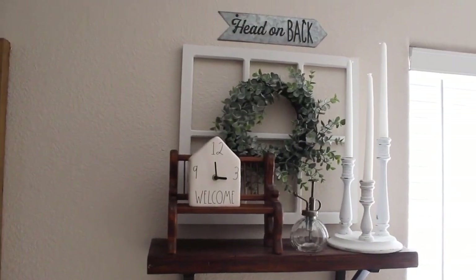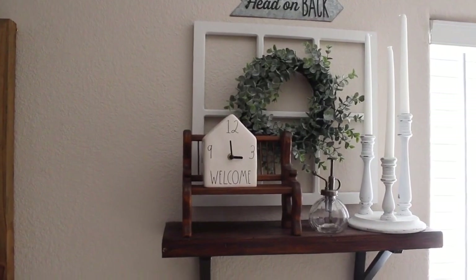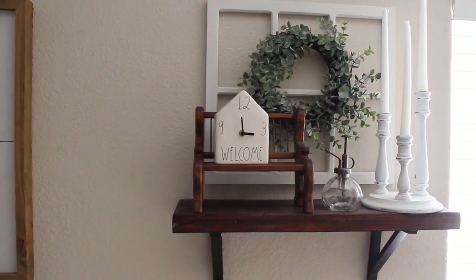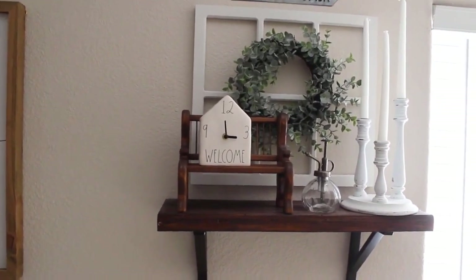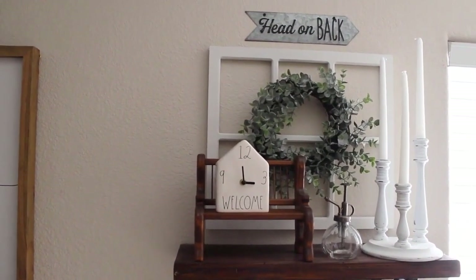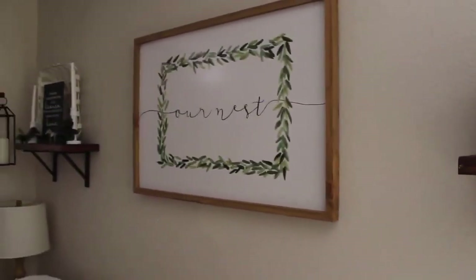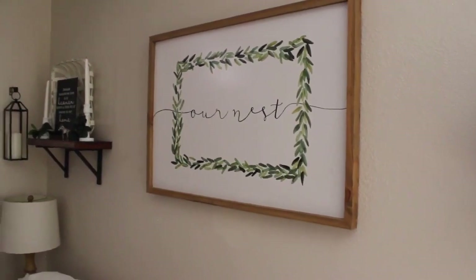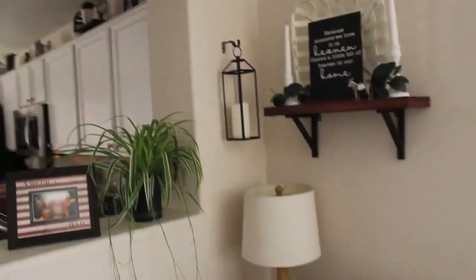Moving on to the shelves — on the right side shelf I have some candlesticks, a Rae Dunn little house clock, a cute little bench I found at Goodwill this weekend, a small water spray for plants, a sign that says 'head on back' from Hobby Lobby, and another really pretty Hobby Lobby spring sign I bought at 66% off last year.